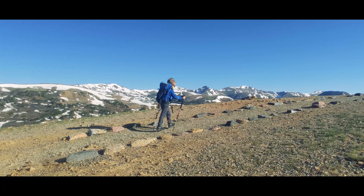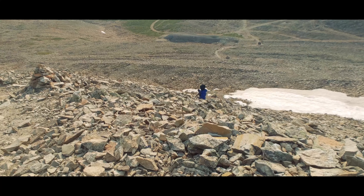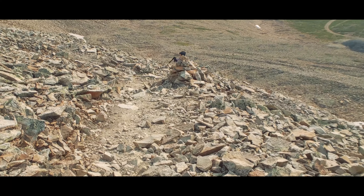Speaking of exposure risk, 14er climbers also need to consider rockfall risk. While you can find class one routes that have less rockfall risk than this Sherman route, you can't really find a class two route with less rockfall risk than the Southwest Ridge. Even the Iowa Gulch side has a bit more rockfall risk than this. Really the only place where it could be possible is the zigzag up to the saddle, but that section is pretty beat down and not particularly loose.